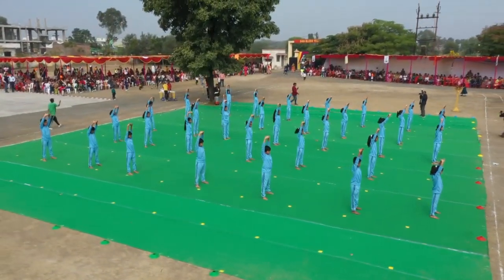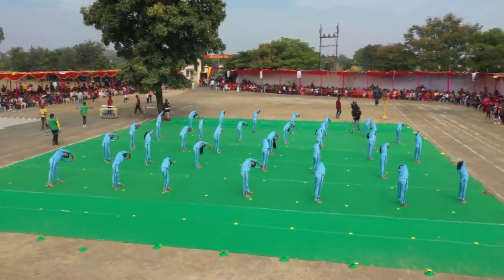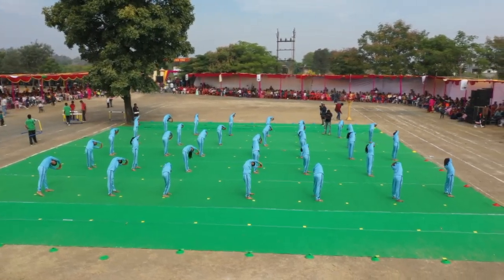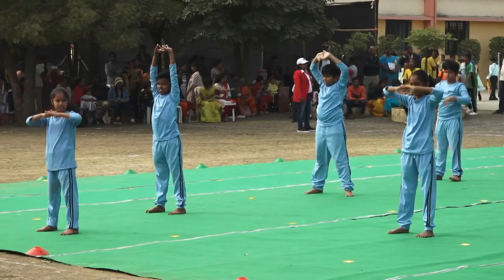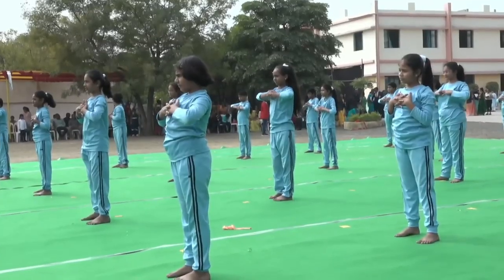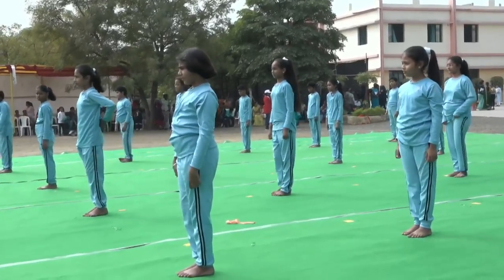Tiryak Tadasana. It stretches and loosens the entire spine, helping in clearing up congested spinal nerves at the points where they emerge from the spinal column.